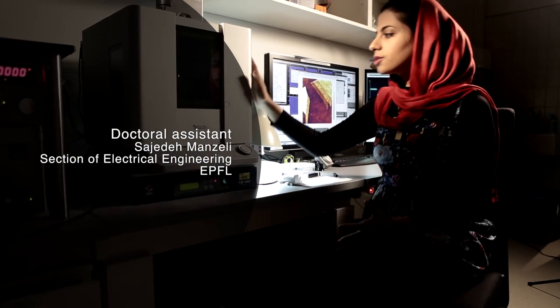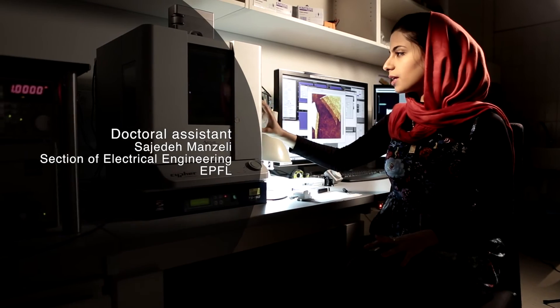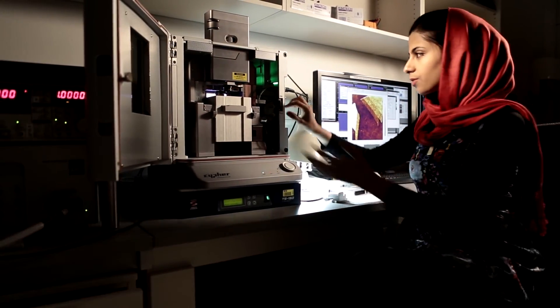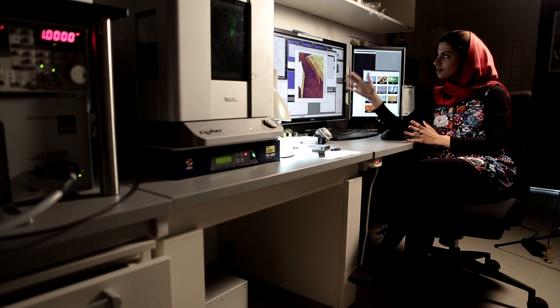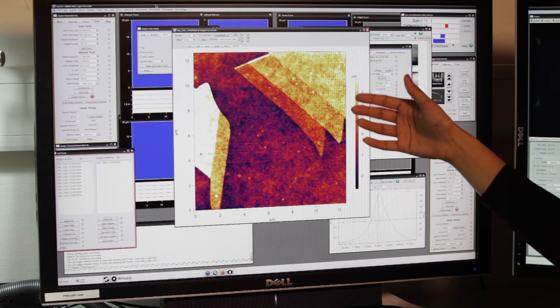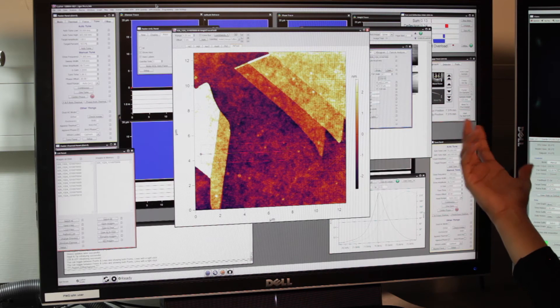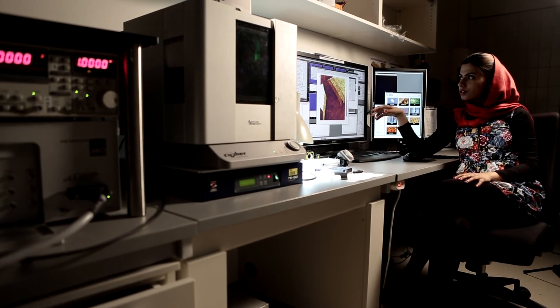This tool here is an atomic force microscope. It's basically a microscope like the normal optical microscope to take images from small objects, but the difference here is that using this microscope, we can take images from objects as small as atoms. This microscope is very powerful — it can show the difference in height between one layer, two layer, and three layer flakes. Basically, this is the tool that is going to enable us to characterize the material and the devices for the next generation of electronics.